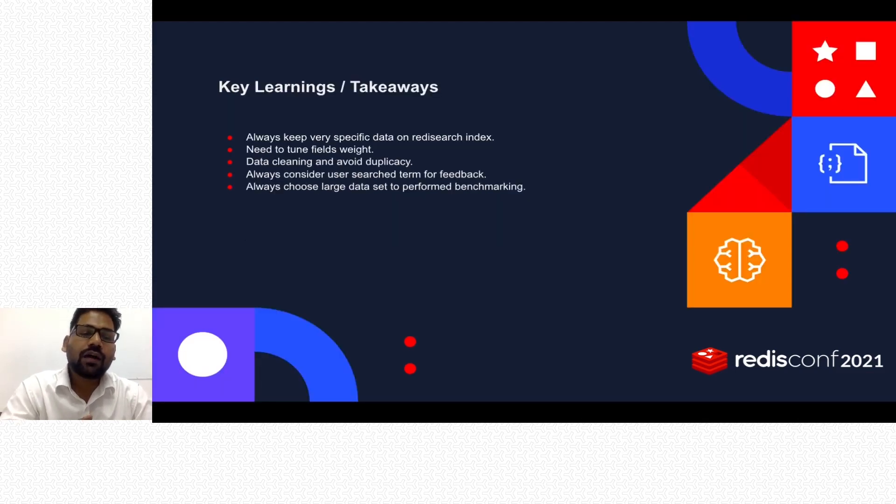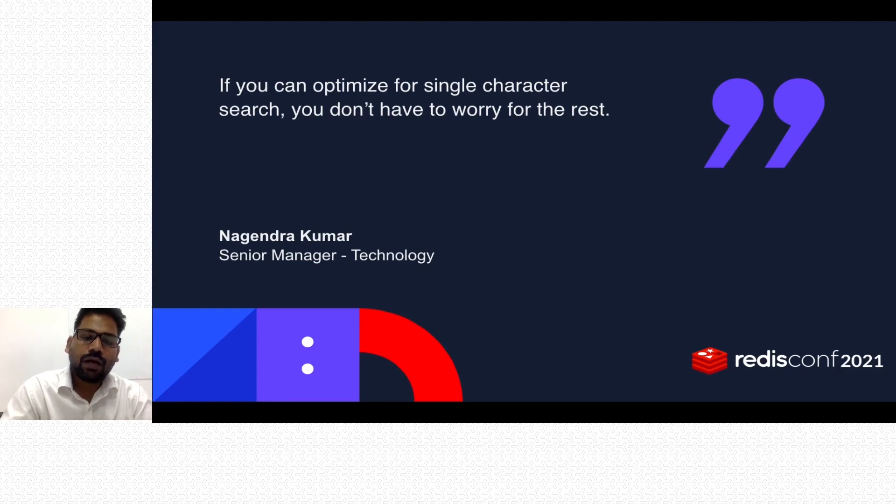Key learnings and takeaways from this product: always keep very specific data in Redis Search, because data size is always a concern — irrelevant data can cause unexpected results in your autocomplete or search results. Always tune the weight of fields, keep data clean, avoid duplication, consider user search terms for feedback, and always choose a larger dataset to perform benchmarking.